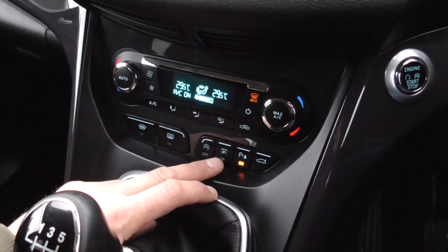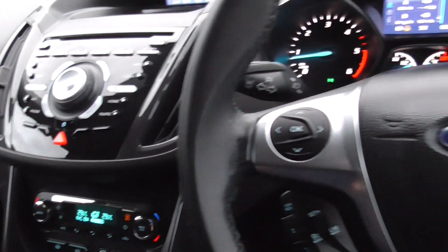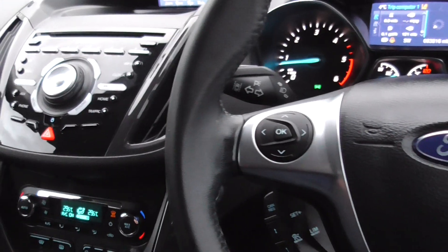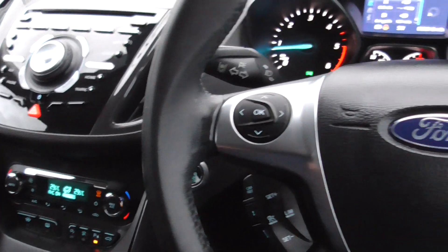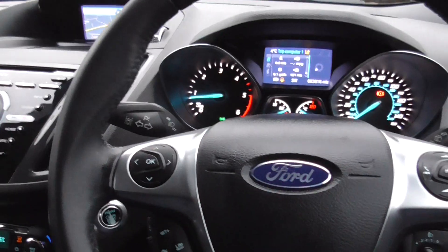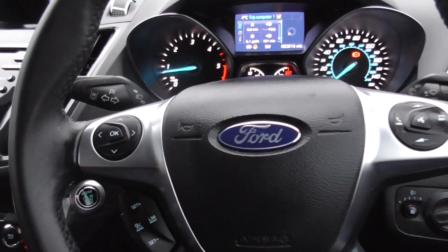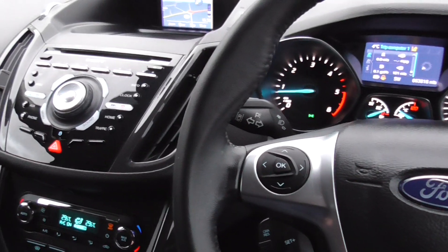You've also got the auto park system — if you drive down a road with cars parked on one side, it'll sense where there's a space big enough. You put it in reverse, do the controls, and it'll do the steering for you to get you into the spot, using the parking sensors. You control the motion, so it's not running away with itself, but it'll do the steering for you.